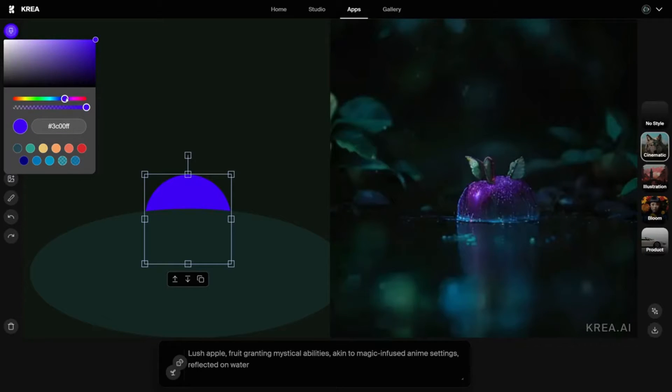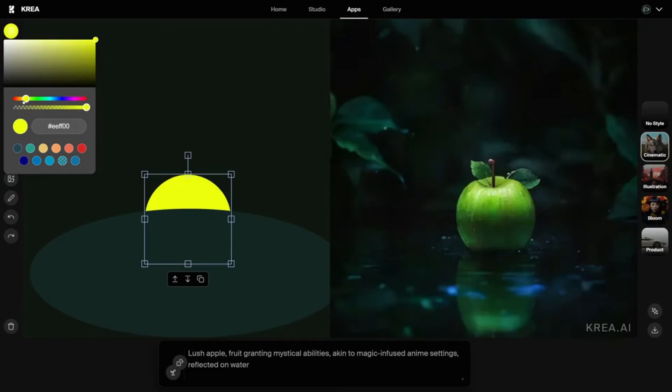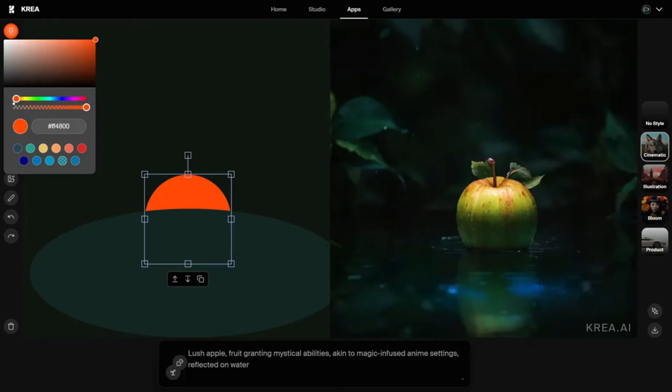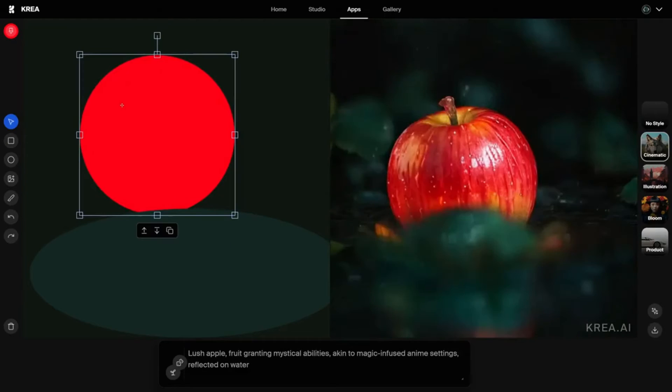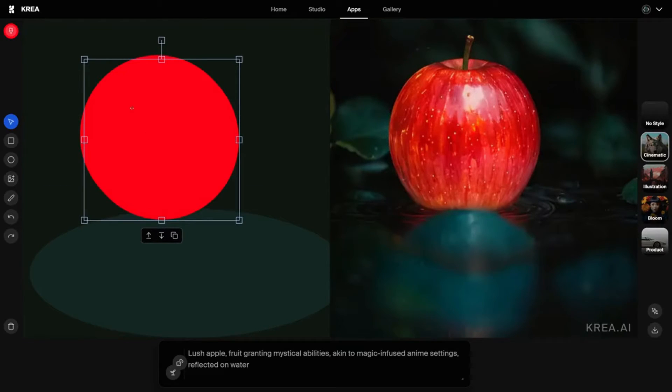Now let's dive into the details. Communicating your vision to AI hasn't always been easy — it's like trying to teach your cat to fetch. But with this AI, it's a breeze. You hint at your idea, the shape, the size, and voila! AI takes over, creating something truly jaw-dropping.